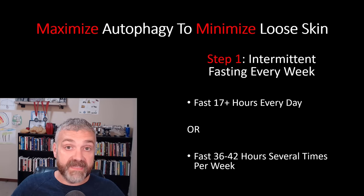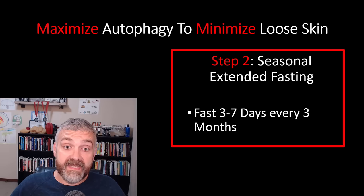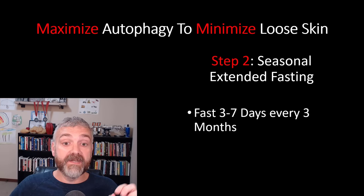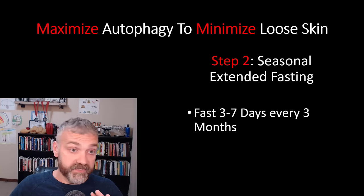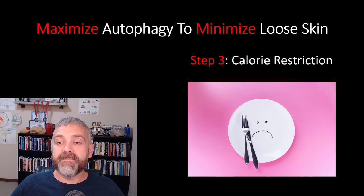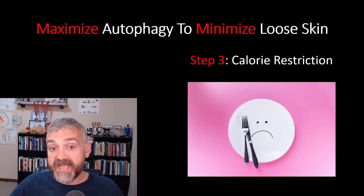Step two: seasonal extended fasting. Perhaps you'll want to fast three to seven days every three months. Longer fasts like this can function like a reset — they will enhance the benefits of fasting like autophagy, but they can also increase the negatives associated with fasting like losing lean mass. So proceed with caution, err on the side of doing these less often if you have any concerns about lean mass, and work with your doctor anytime you're doing extended fasting. Step three is calorie restriction, but we're going to skip this one because your intermittent fasting program already has you in a calorie deficit for some or most of your day.